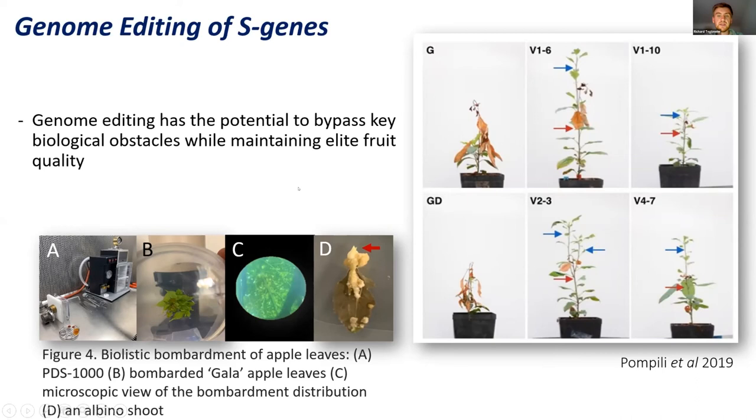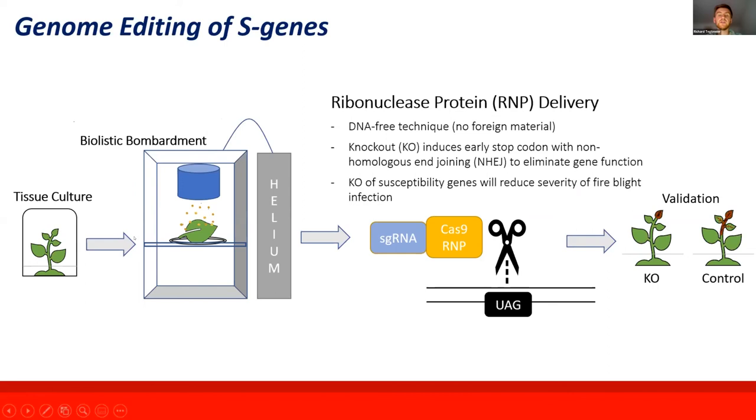However, the techniques in that particular study are still considered transgenic and would be subject to USDA regulations, which might slow down deregulation and cultivar release. So one technique we're looking at is biolistic bombardment, which can be done in a DNA-free manner with no introduction of foreign DNA. We take tissue culture plants kept on a gel medium in a sterile environment, coat gold particles with our genome editing products, place them in a vacuum chamber, pressurize with helium, and fire the gold particles into leaf material on a medium that allows regeneration back into a new plant.